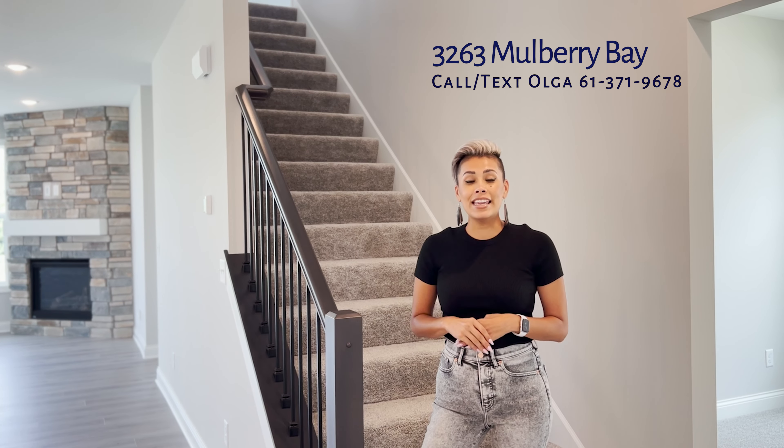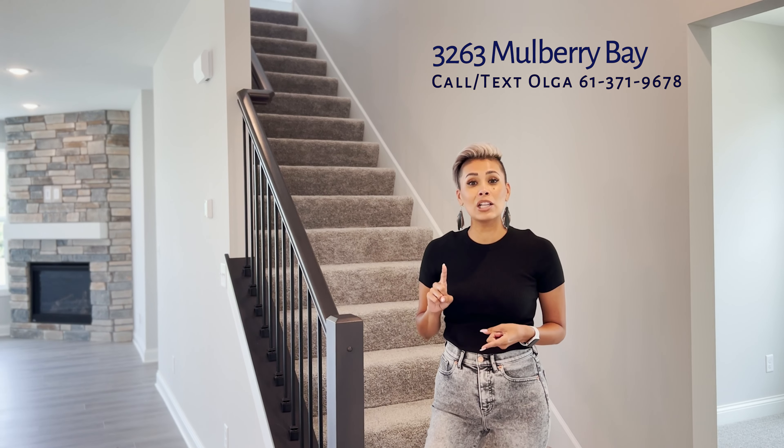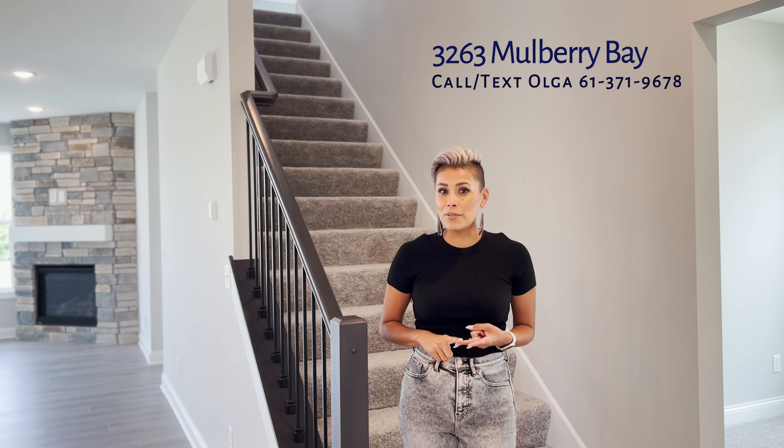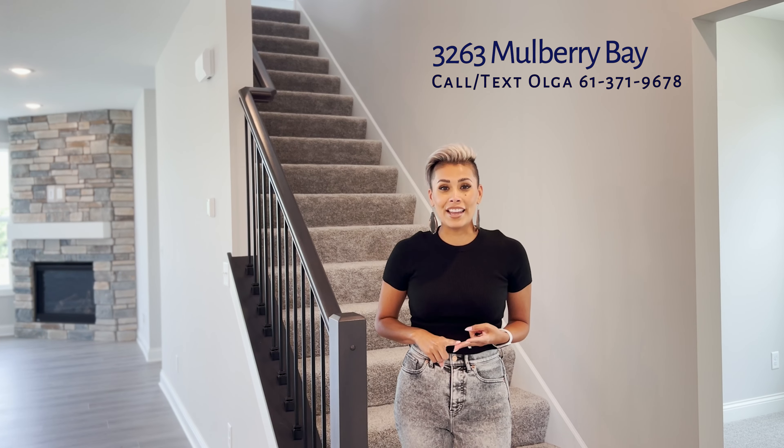This home is association-maintained, so that means it includes trash and recycling, lawn and snow care removal, and you are also going to receive your irrigation.